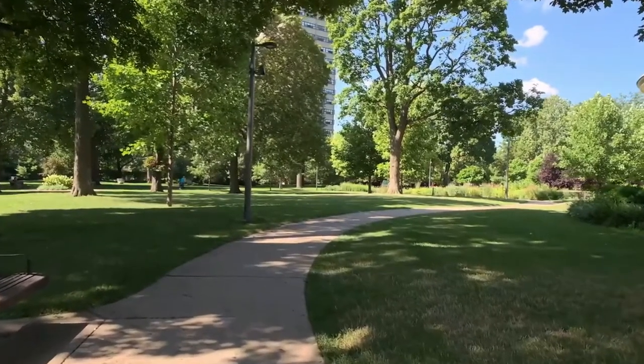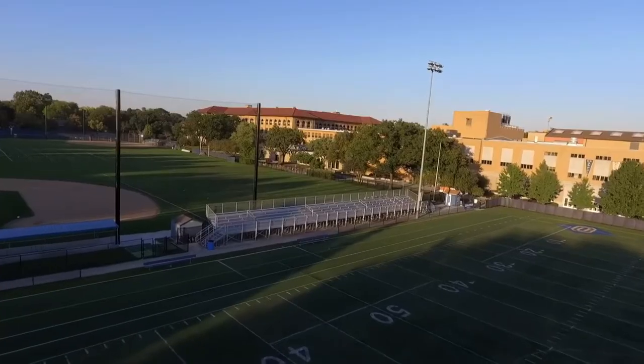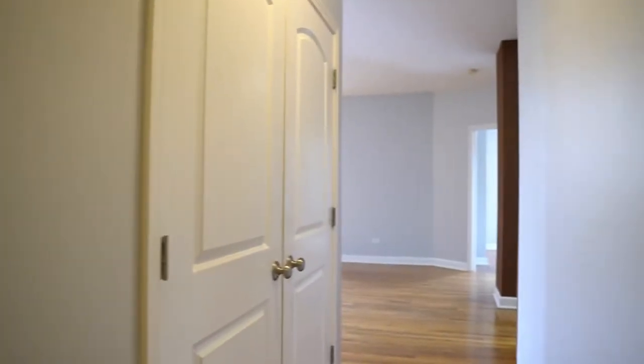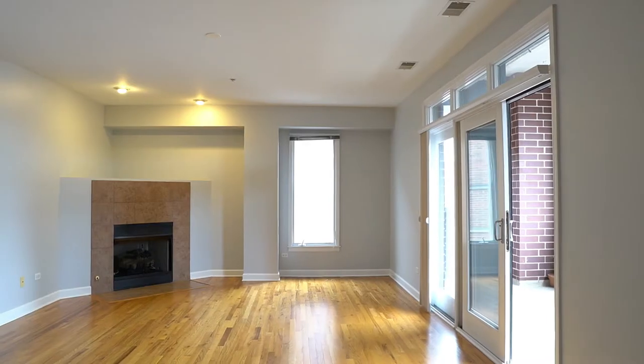You are also walking distance to beautiful parks and schools. This southwest corner unit features the most desired floor plan in the building, being a split bedroom layout.